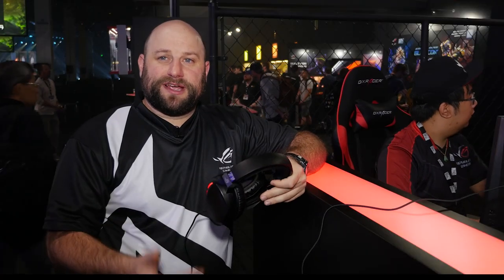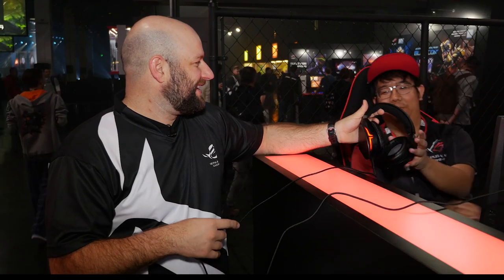Definitely some really cool products that we're showing off here for the first time. Thanks for watching — we'll see you next time.